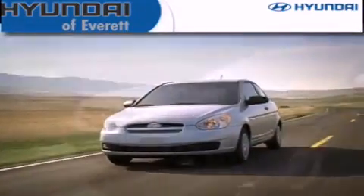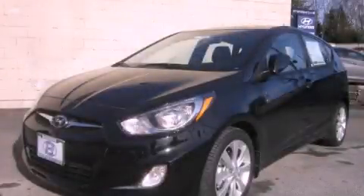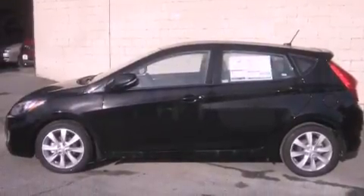Another fine vehicle offered by Hyundai of Everett. This is a brand-new 2013 Hyundai Accent. It has a 1.6-liter four-cylinder engine and an automatic transmission.